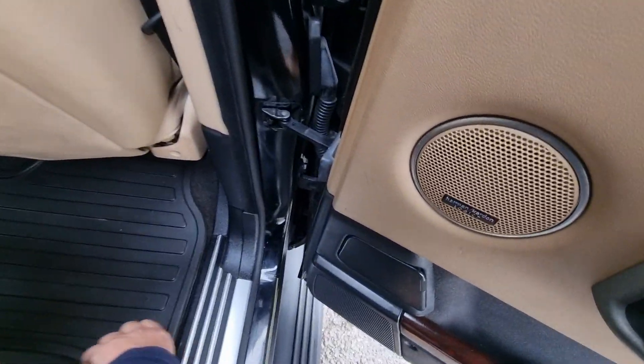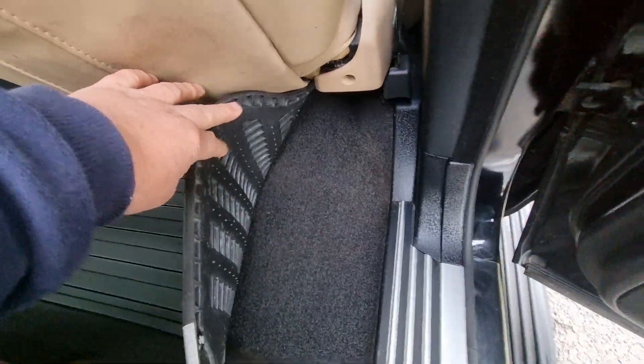It's got rubber overmats in it. If you look underneath, the carpets are like brand new. I don't think they've ever been out of it.